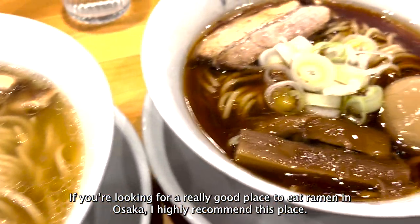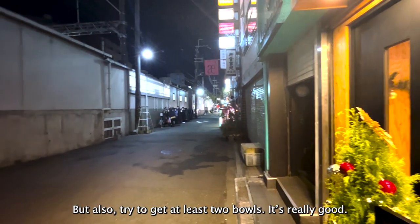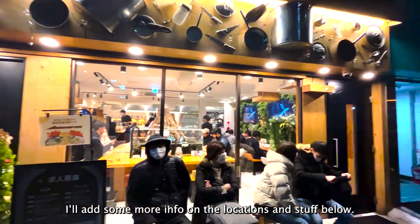If you're looking for a really good place to eat ramen in Osaka, I highly recommend this place. Try to get at least two bowls — it's really good. Do expect to wait, but you definitely won't regret it. 10 out of 10. I'll add some more descriptions on the location and stuff below.